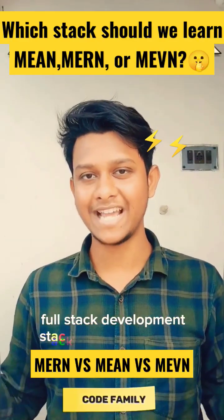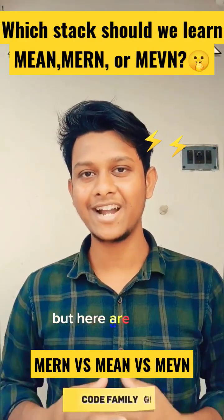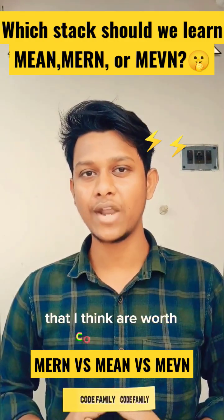There are a lot of different full stack development stacks that use Node.js, but here are three popular options that I think are worth considering.